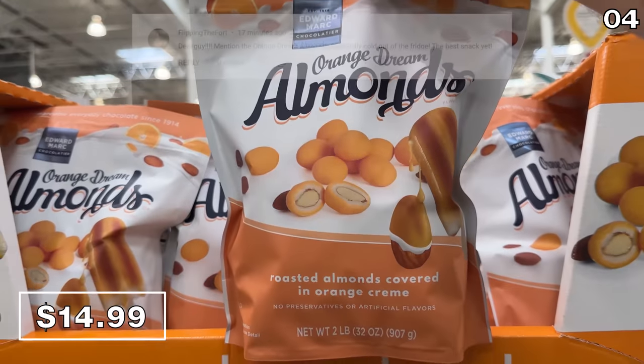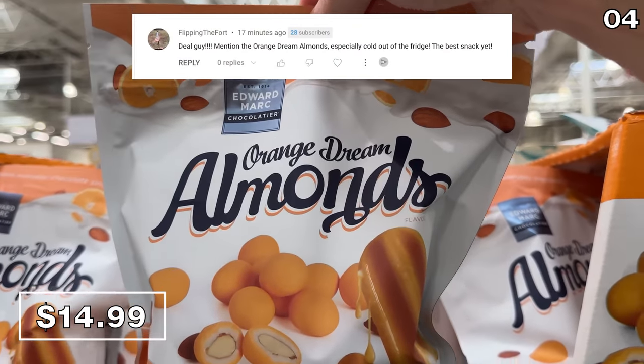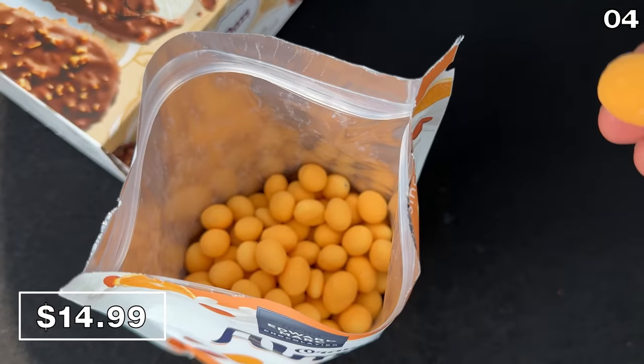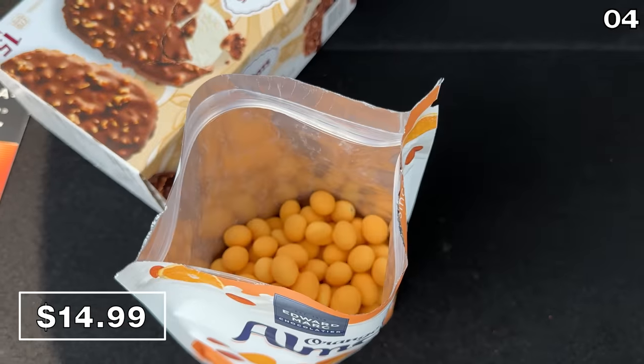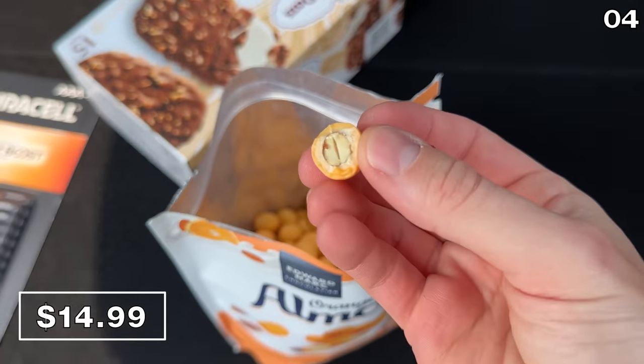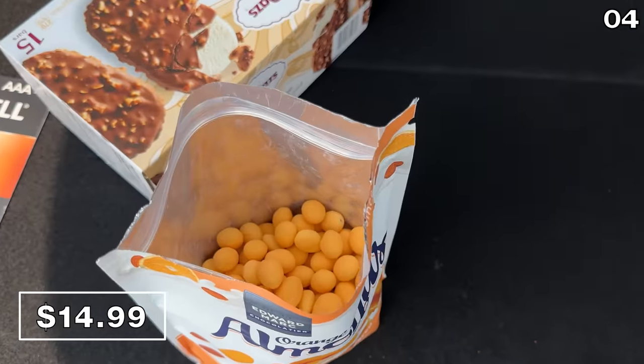Following an amazingly helpful tip from a viewer that I must try these orange dream almonds, for $15 I hunted these down, and they taste like almonds with an outer creamsicle layer. I agree, this is one of the best snacks ever invented. Thank you so much for this incredible recommendation.